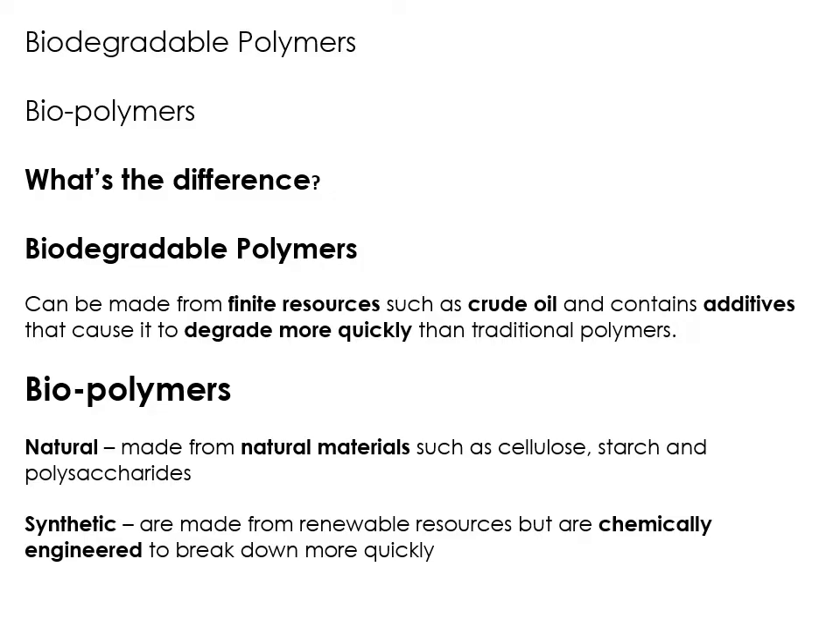Then we have biopolymers. Biopolymers come from renewable sources — they come from natural materials. So you've got natural and synthetic. Natural biopolymers come straight from things like cellulose, which is plants, from starchy vegetables like potatoes and polysaccharides, which are basically the chemicals within plants that give stiffness to the stems of plants. These are all from natural materials that are non-finite, renewable, can be grown, and not from crude oil. Synthetic biopolymers are still from renewable resources, but they are chemically engineered to break down quicker — rather than being something natural that will just be eaten by bugs in the soil, these are chemically engineered to break down more quickly, but still from renewable resources.